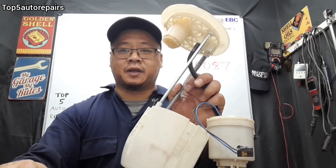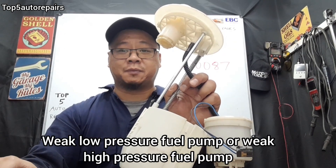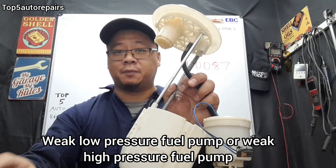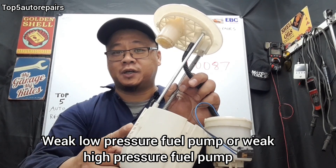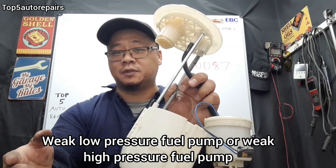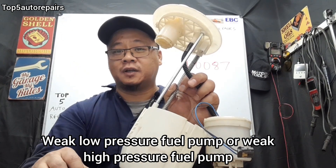The next reason why you're getting the P0087 code is because your fuel pump is failing. There are two different types of fuel pump: a low pressure fuel pump and a high pressure fuel pump. The high pressure fuel pump is normally mounted on the valve cover area.